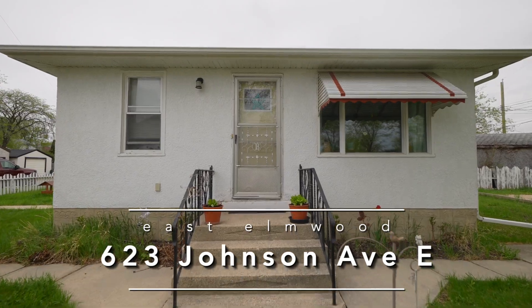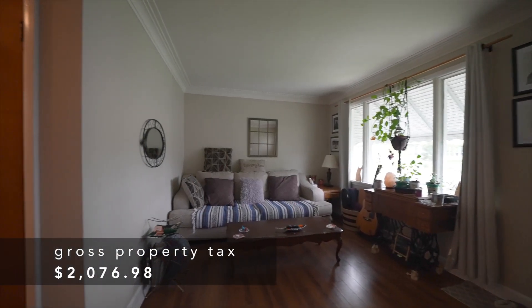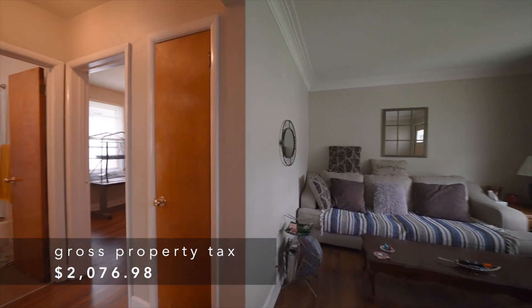Cute as a button — we've got 600 square feet, two bedrooms, one bathroom, and piles of updates. This house is move-in ready. Let's go check it out.